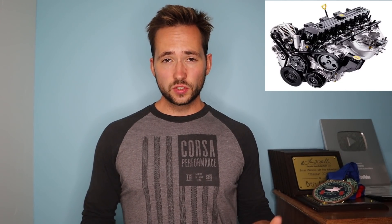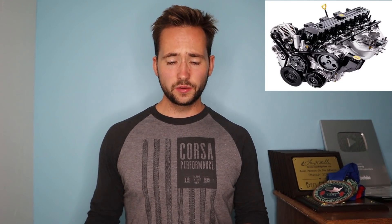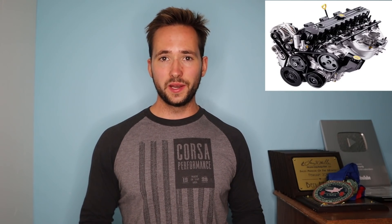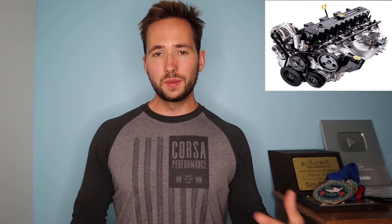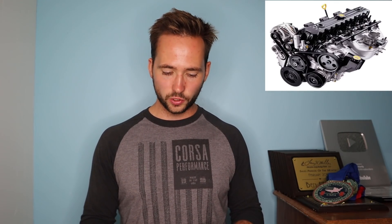Before we get into the specifications for this new engine we have to talk about why this engine is even happening. The general trend for the automotive industry is going towards electrification, going towards hybrids, going towards smaller displacement engines — generally turbocharged — because those will get a little bit better fuel economy compared to a smaller displacement supercharged engine.